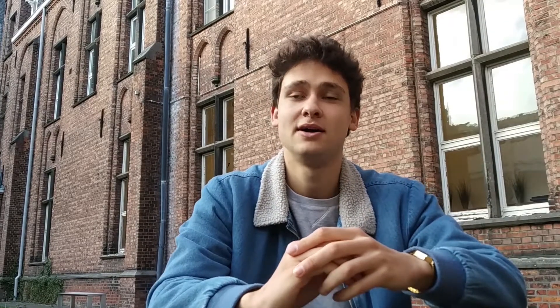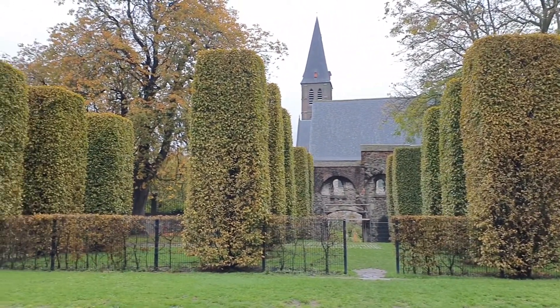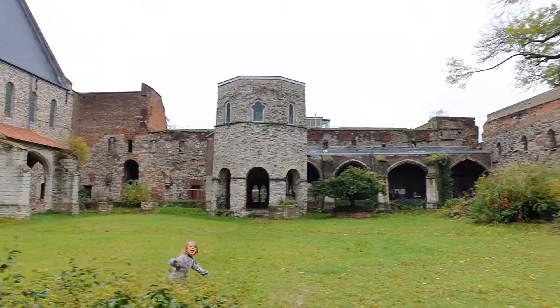We have a historical site in our district. It's called the Zinbevos Abbey. It was founded in the 7th century to convert the residents of Ghent.